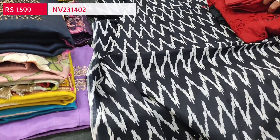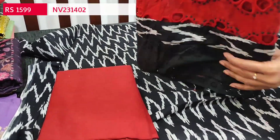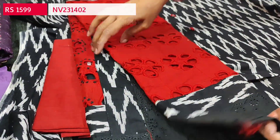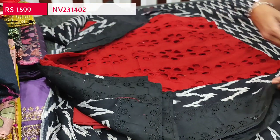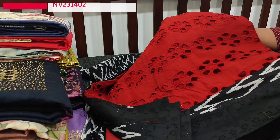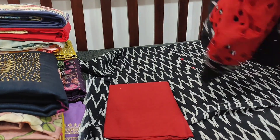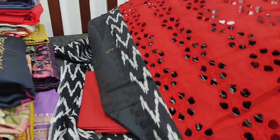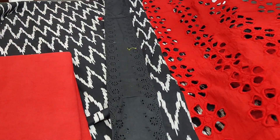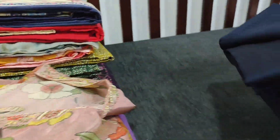We have a red drum-dyed pure soft thin cotton bottom and a beautiful designer dupatta in pure cotton, which has very rich floral cut work done all over with broad tapings on all four sides. Single color combination: black with red. Cost of the set is ₹1599.